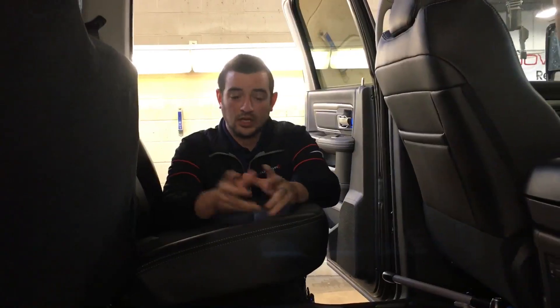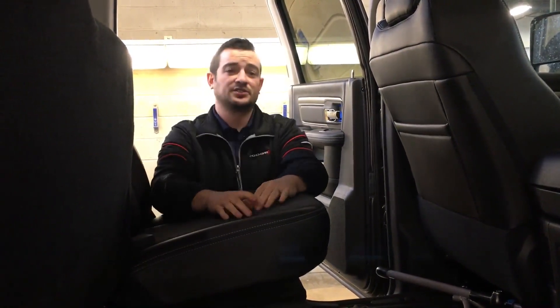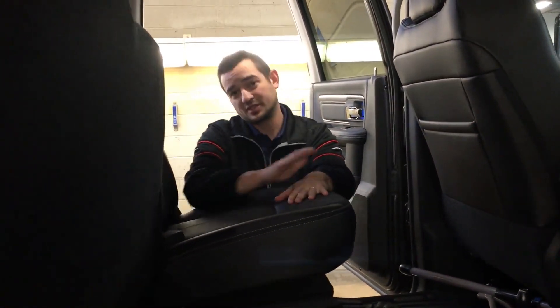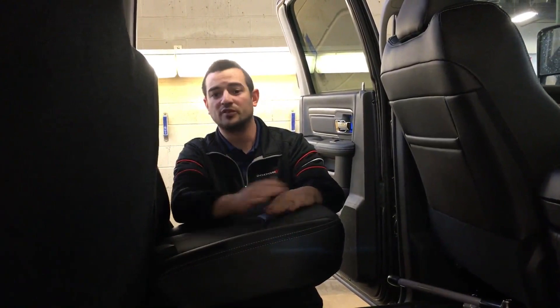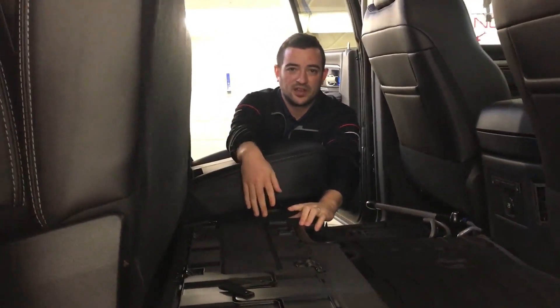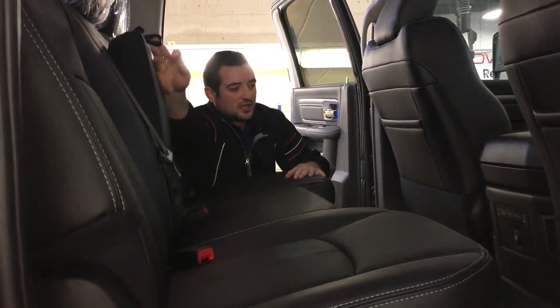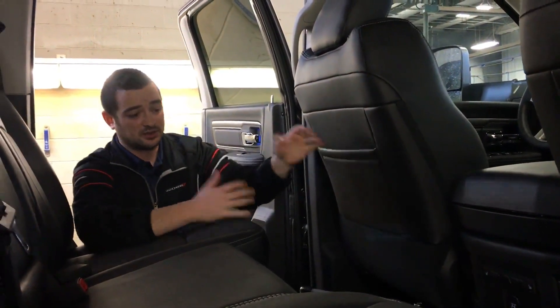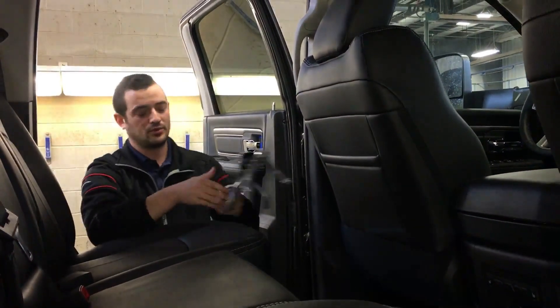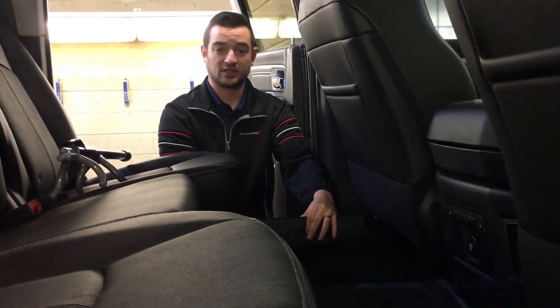Beyond that, let's move to the back seat. With this vehicle, you still do get your proximity entry, your power locks, your power windows, power folding mirrors. Under here would be your subwoofer. Just like in the past, we do have the flat folding surface here as well. Bringing this down, your cup holders are up above, and you do have your heated second row. Here are your pockets on the back of the seats, and you do have your in-floor storage, just like the good old days.